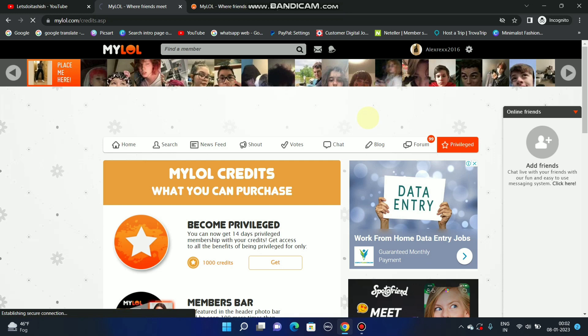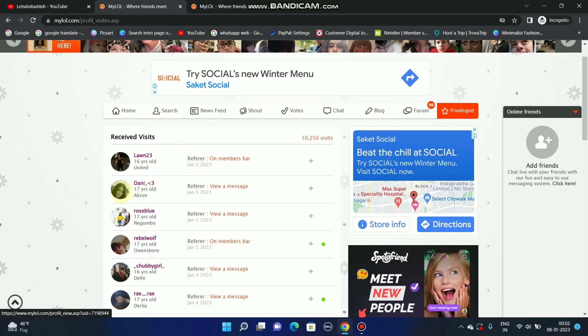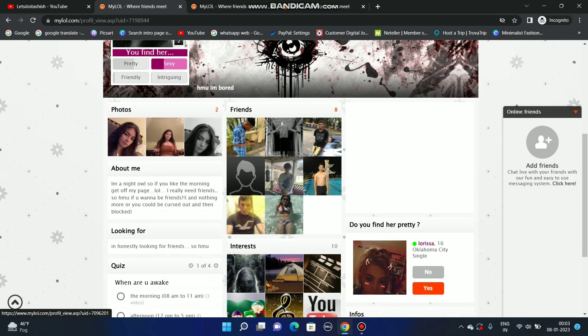Now, many people have visited my profile and I can see who visited it last. For example, Danny Lon visited my profile. Now I can check her profile because she was a privilege member — so now I can see her full profile.